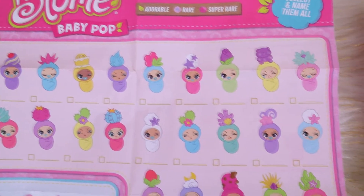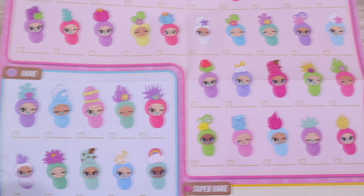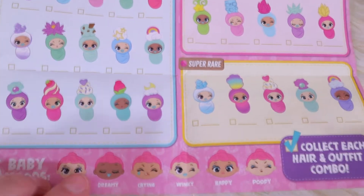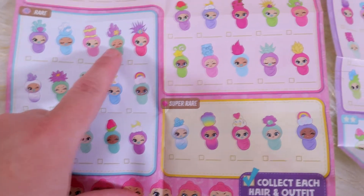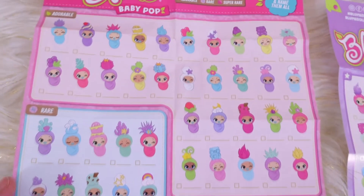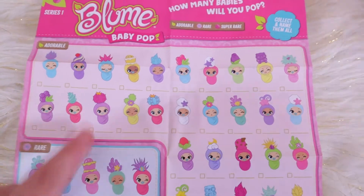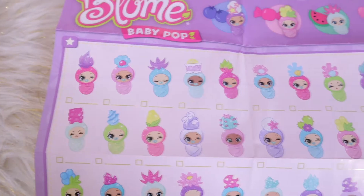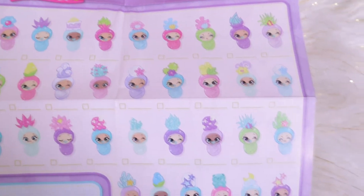Here's all the babies you could collect for series 1 — I'll go get my master checklist to show you what we have so far. You can get different moods so the babies can come with different faces and different skin tones, which is super cool. It's very rare you actually get a full duplicate — instead you'll have different faces but maybe a duplicate topper and swaddle. Here's all the babies you can collect for series 2.